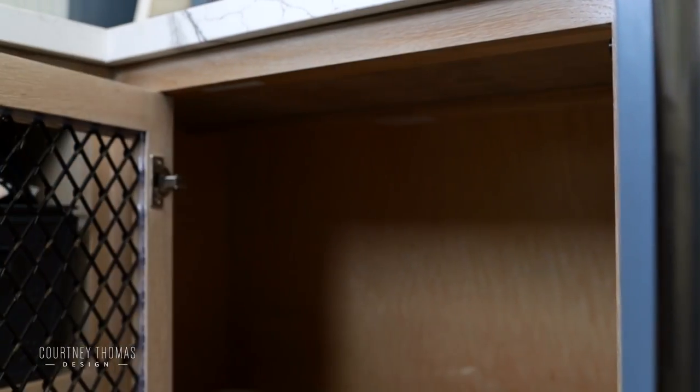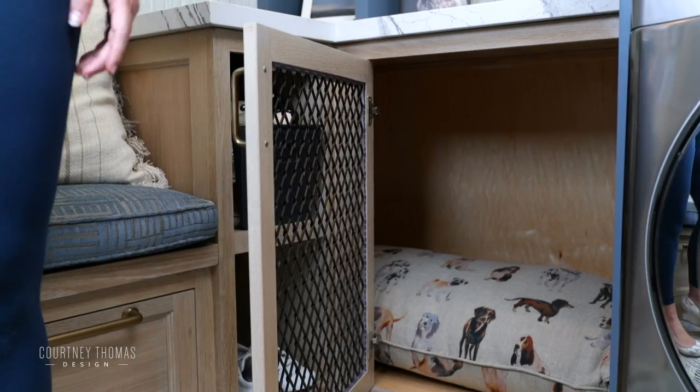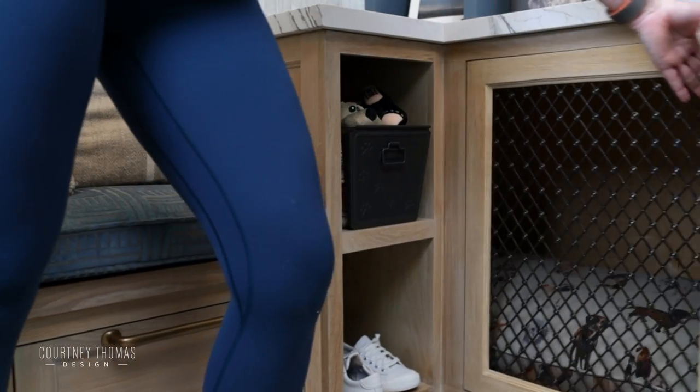Around it is the cabinetry that houses all of the other gear that comes home with you at the end of the day — the dog toys, the kids' shoes, towels should you need to wipe anybody off, and all of the gear.